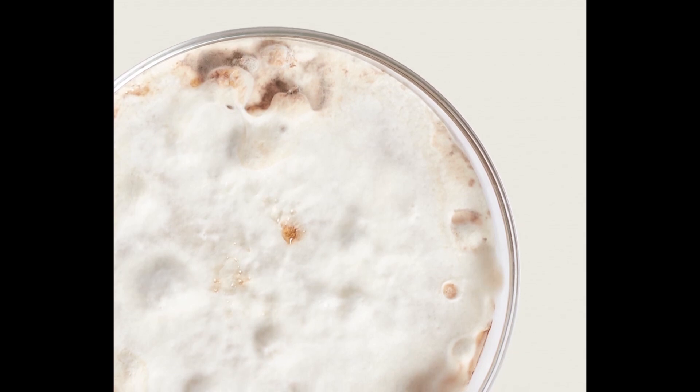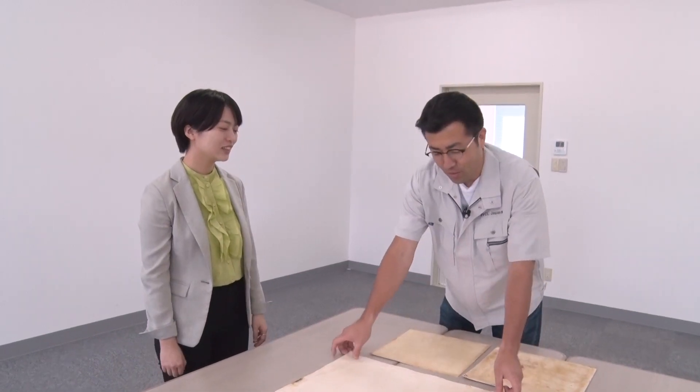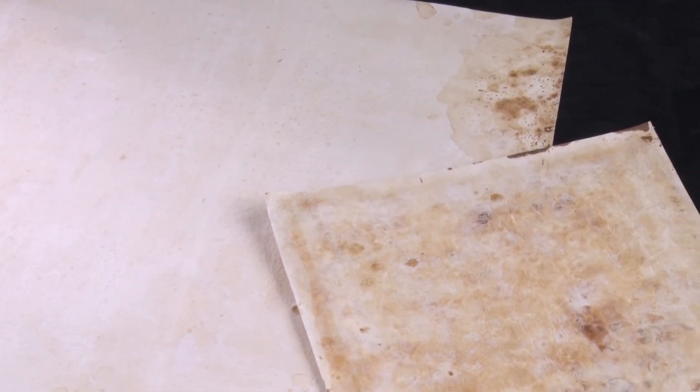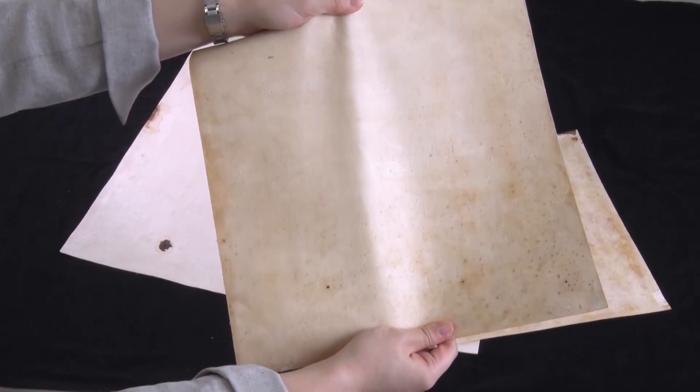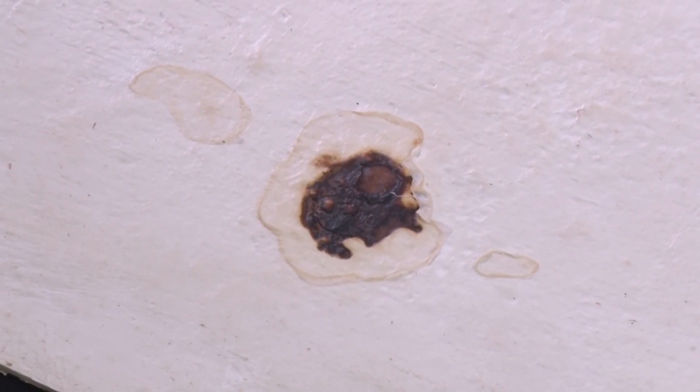Under certain conditions, the mycelium grows flat, and in about a month and a half, it turns out as synthetic leather from a natural material — mushroom leather. It's as strong as sheepskin leather. The unique patterns are said to have been made in the process of the mushroom trying to grow.